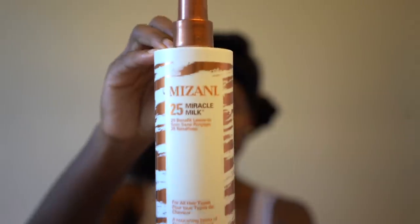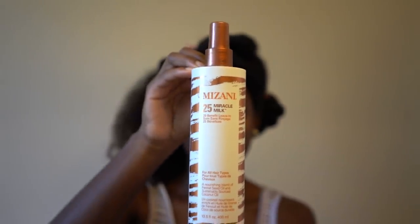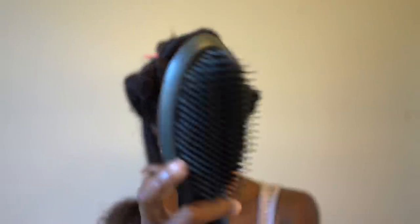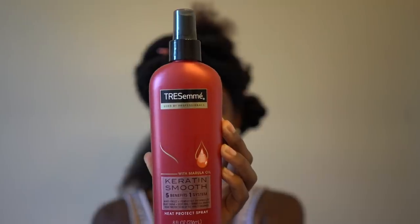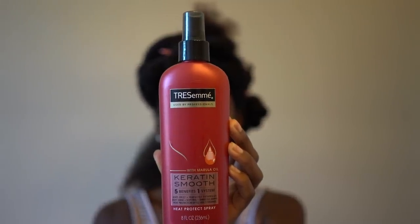Now I'm using the Manzani 25 Miracle Milk as my leave-in treatment along with the Tangle Teaser dry brush. I love this brush — it really gets the tangles out. It's basically the same brush I use in the shower but for dry hair. I love doing my hair in four sections; it's just easier to work with. I'm going to take the TRESemmé Keratin Smooth as my heat protectant spray because I really don't want to burn my hair off — I've definitely done that before.